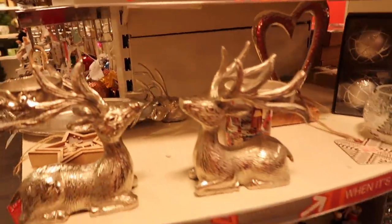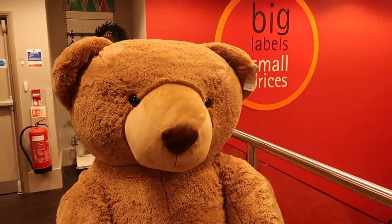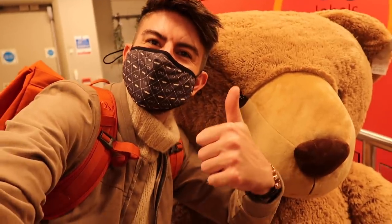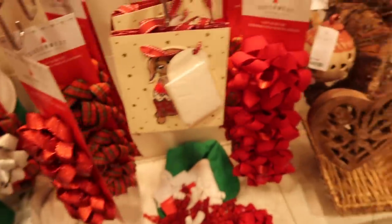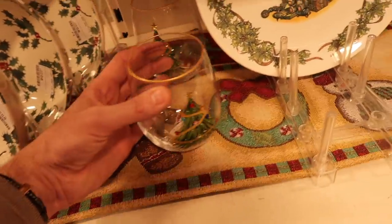And then some nice pieces for a table centrepiece, but I saw this guy — this teddy bear was absolutely huge. It's one of the biggest teddy bears I've ever seen in a shop and I had to have a little selfie with him, but he was £199 and I thought it was really good. I mean it's quite a lot of money but for that price I thought you get a lot of bear — a lot of bear for your buck if you will.